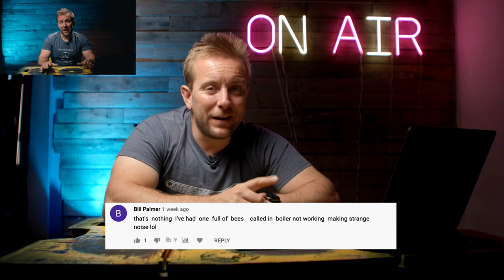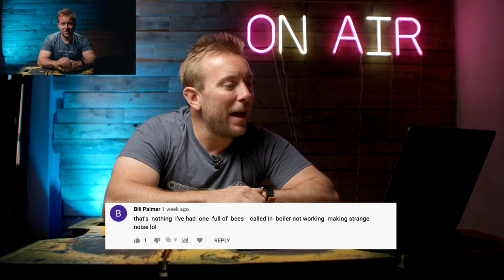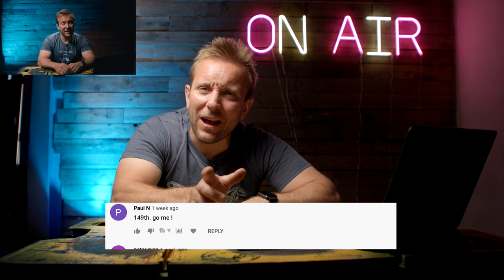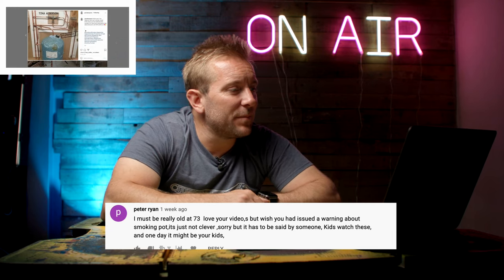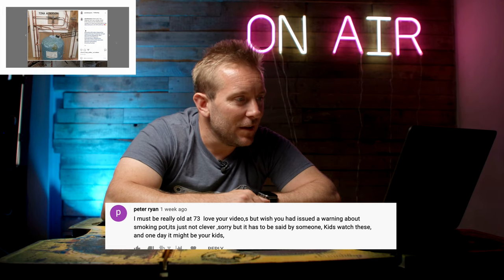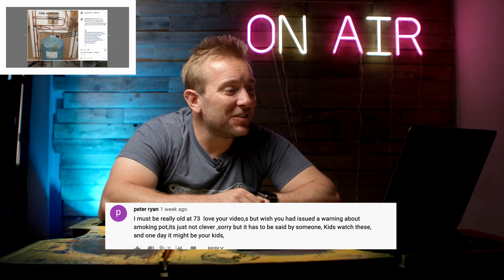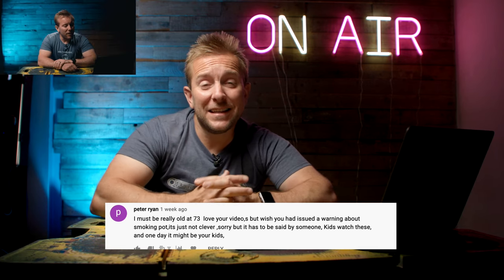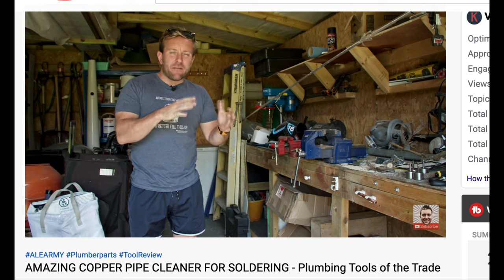Bill Palmer, referring to the last Plumbing Disasters video about the boiler full of water, says, that's nothing - I've had one full of bees. Peter Ryan said, I must be really old at 173. Love your videos, but wish you had issued a warning about smoking pot. It's just not clever. Kids watch these, and one day it might be your kids. Sorry Peter, next time I'll issue a warning.